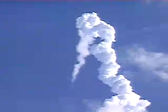Columbia now 43 miles down range, 35 miles in altitude, traveling 3,200 miles an hour. The propulsion officer in mission control reporting that the orbital maneuvering system engines have ignited, providing Columbia with a boost uphill for the next 90 seconds.